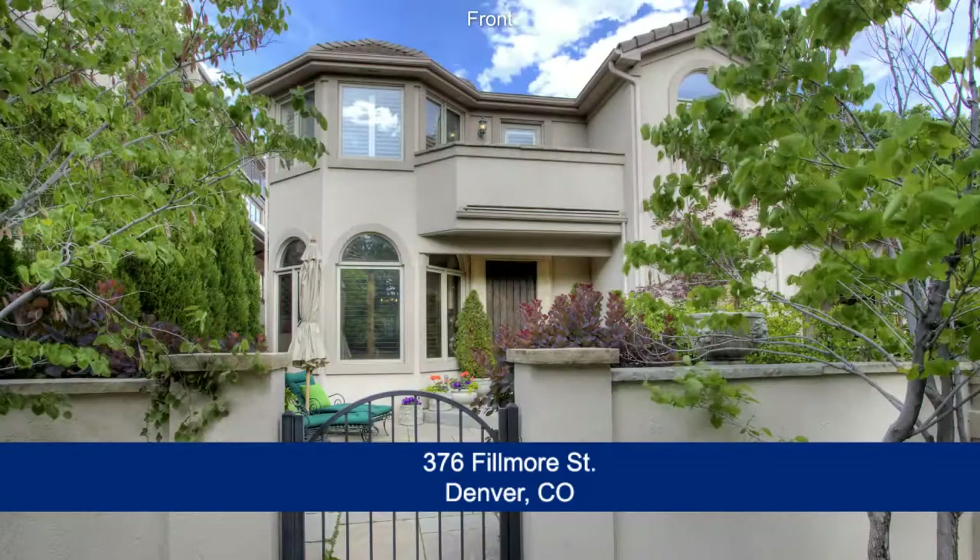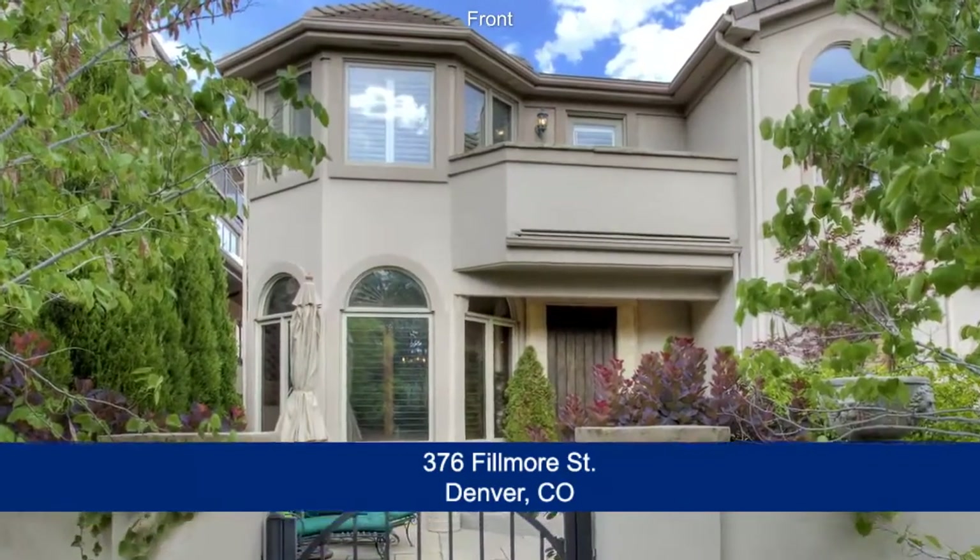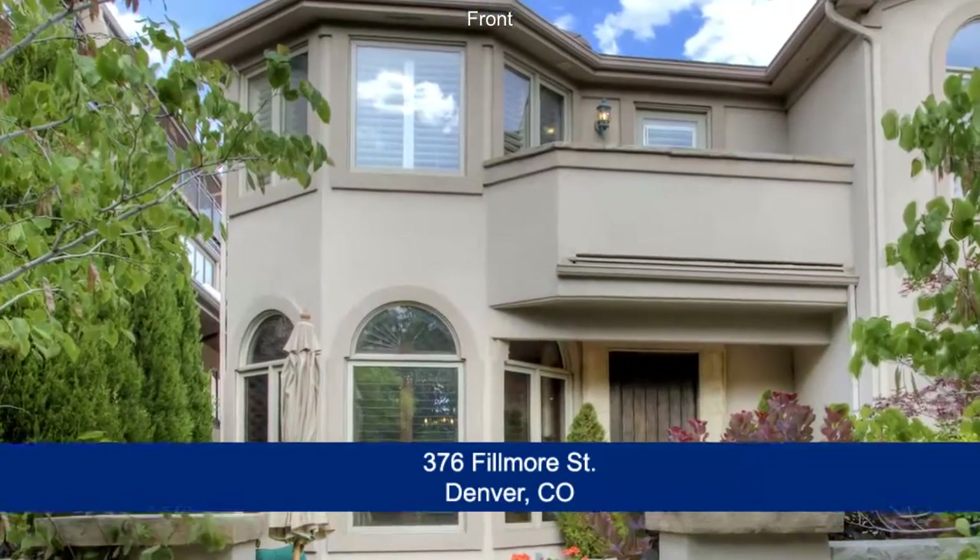This lovely townhome sits in the heart of everything Cherry Creek, only one block from Cherry Creek North. This lovely home has three bedrooms and four baths with just over 3,500 finished square feet.